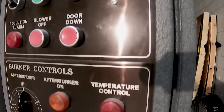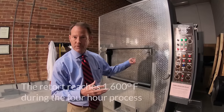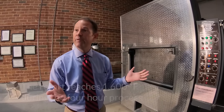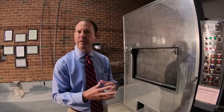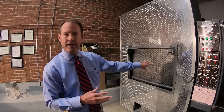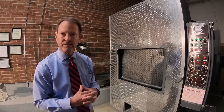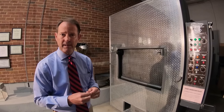An average cremation from start to finish can take about four hours, and the machine's internal temperature will raise to about 1,600 degrees. On the movies, oftentimes you see cremation and it looks like there's fire, but it's really not like that. The chamber heats up to that higher temperature, and then the cremation process begins naturally once the internal chamber reaches that level of degrees.